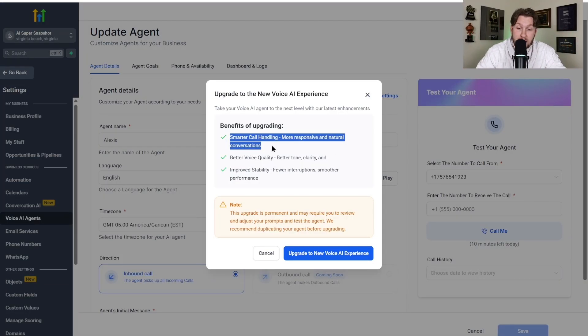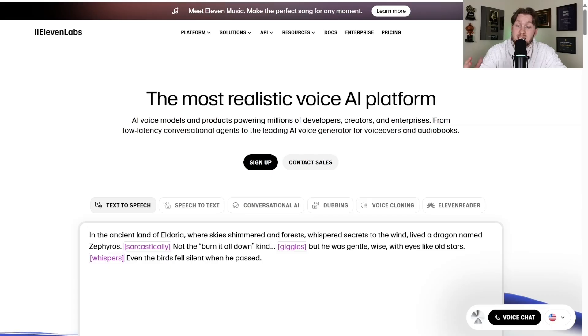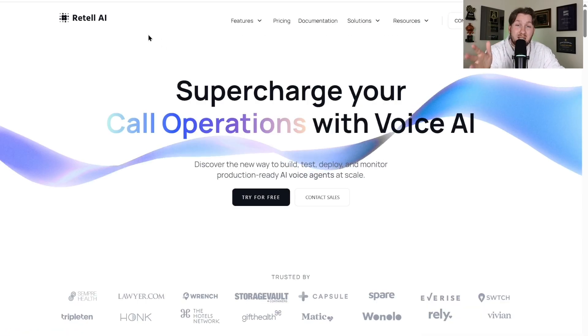First off, you see smarter call handling, better voice quality, improved stability — all these things basically making it more human-like and really powerful. The way they were able to do this is they got some sort of deal with ElevenLabs and Retail AI.